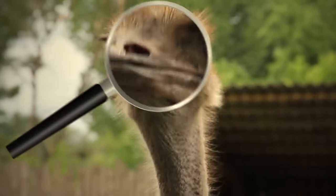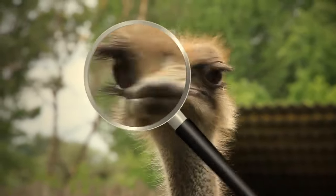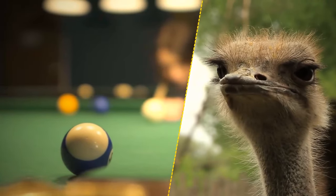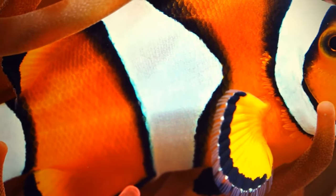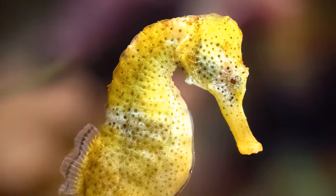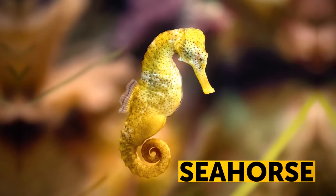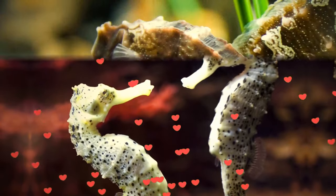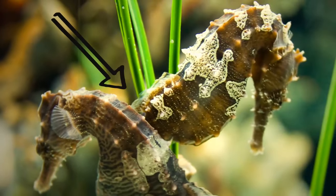The ostrich has some of the largest eyes in the animal kingdom — more massive than a bird's brain, each eye as big as a billiard ball. All clownfish are born male, but in some circumstances they can turn into females, and this change is irreversible. Unlike most fish, when seahorses mate, they do it for life. When mates travel, they move side by side and often hold on to each other's tails.